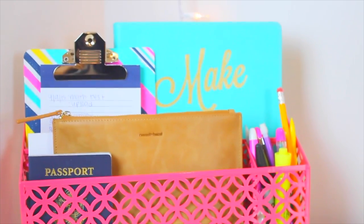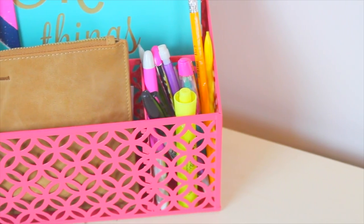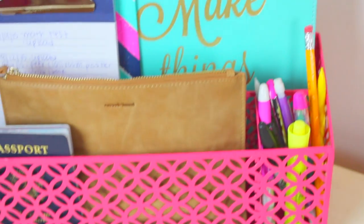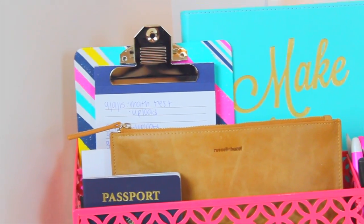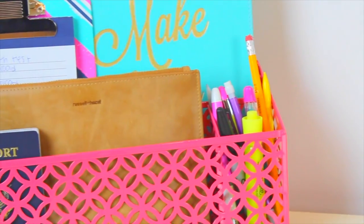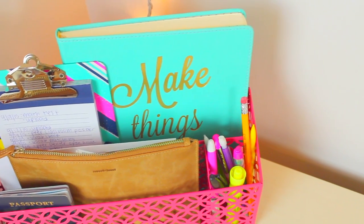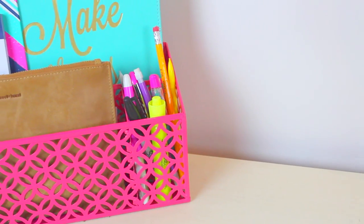Having cute stationery on your desk is such an important thing. I see this on Tumblr and Pinterest all the time — the desks just have the cutest little stationery ever, it's literal desk goals. I kept mine pretty simple with a little crate from HomeGoods filled with my desk necessities. Cute stationery makes your room look more cute, adds color, and organizes your supplies. You can get cheap stationery from TJ Maxx, HomeGoods, or stores like that.